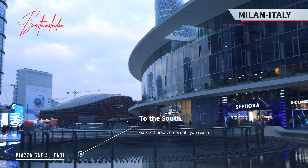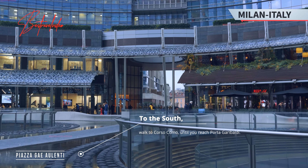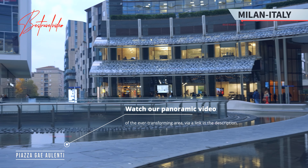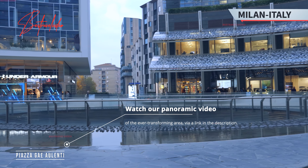To the south, walk along Corso Como until you reach Porta Garibaldi. Watch our panoramic video of the ever-transforming area via a link in the description.